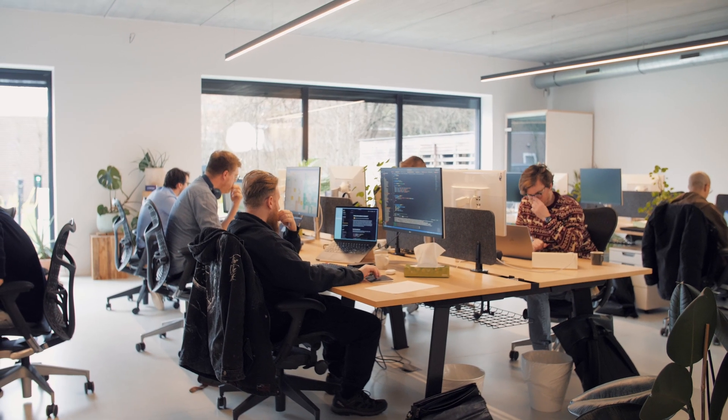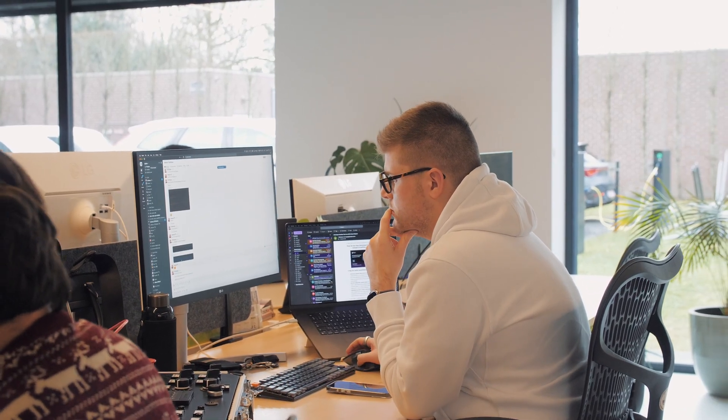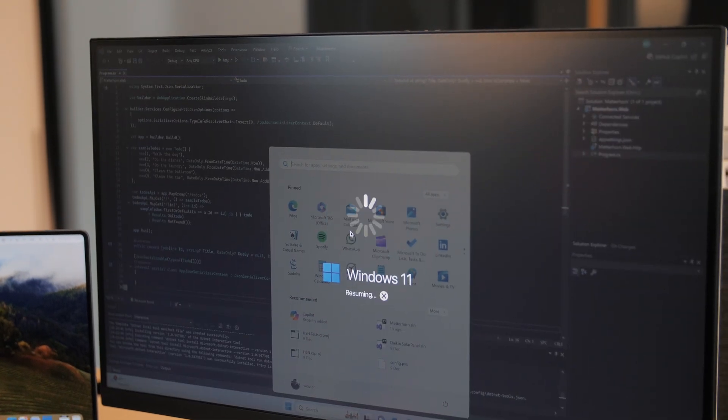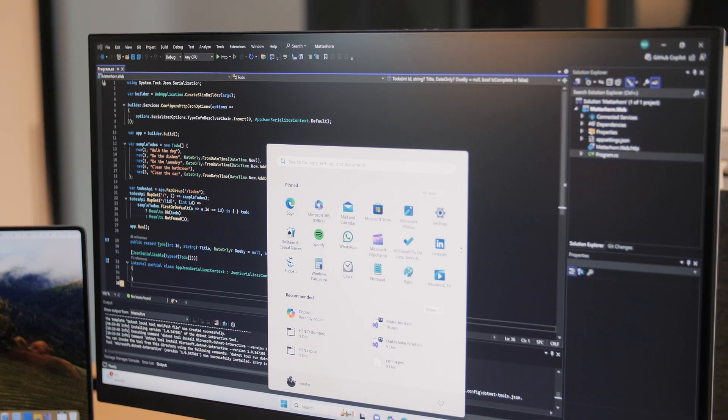We are 30 people in total and we have 18 developers that create the software, and they all use MacBook Pros because we sometimes have to create applications for iOS as well. We use Parallels software because sometimes our developers need a Windows environment, as we have a legacy .NET framework application that we still have to maintain.